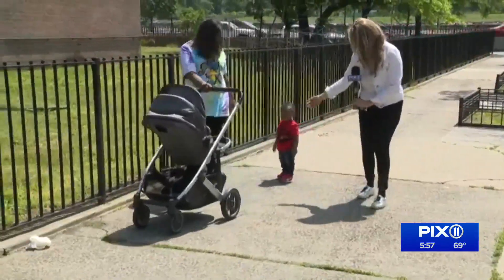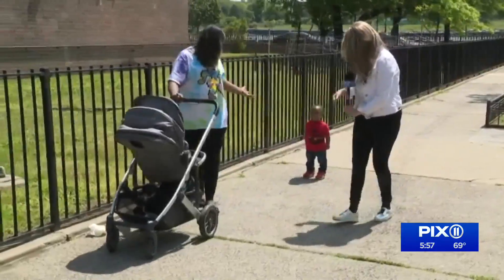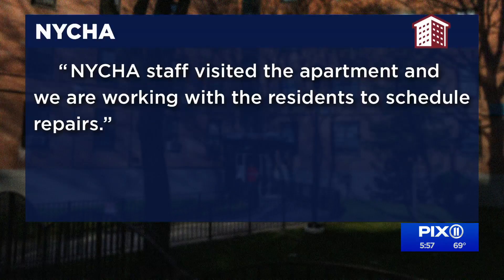We reached out to NYCHA, and an hour after we left, Karen got a visit. The super came, took pictures of the damages, and hopefully tomorrow she'll get an update as to when the repairs will get fixed. NYCHA tells PIX11 that, quote, NYCHA staff visited the apartment and we are working with the residents to schedule repairs.